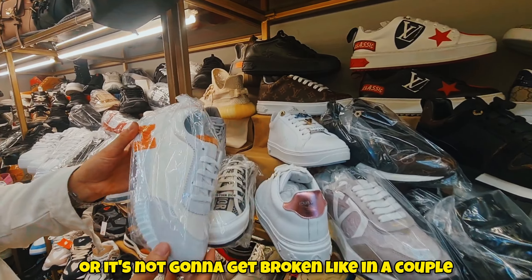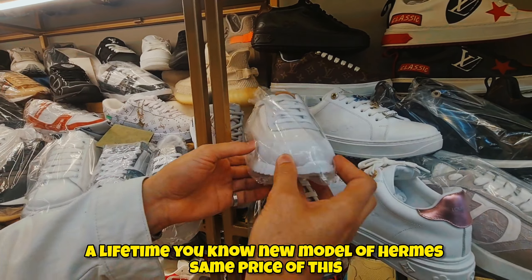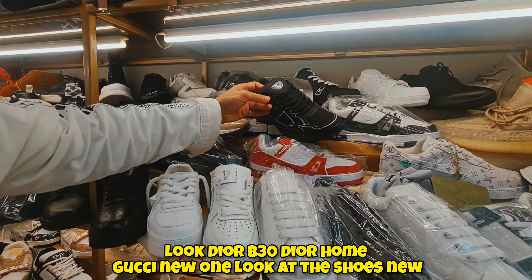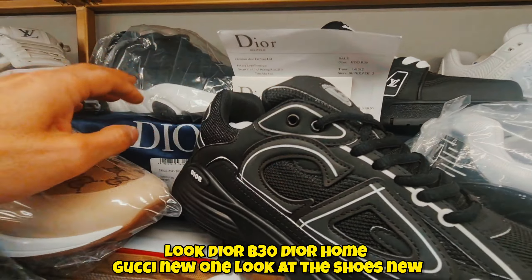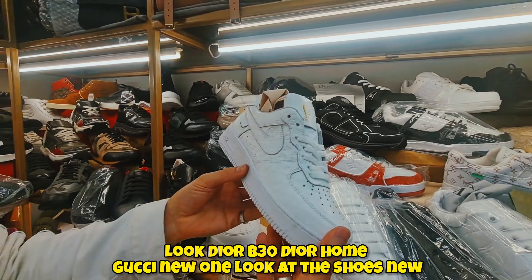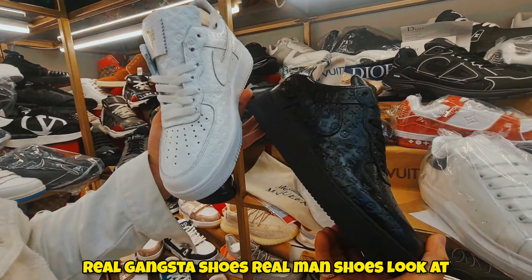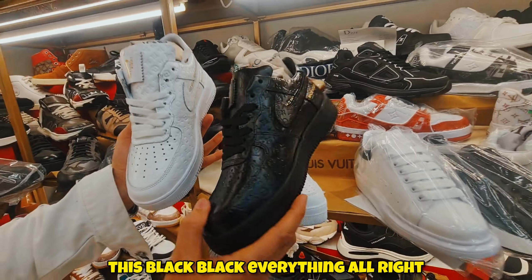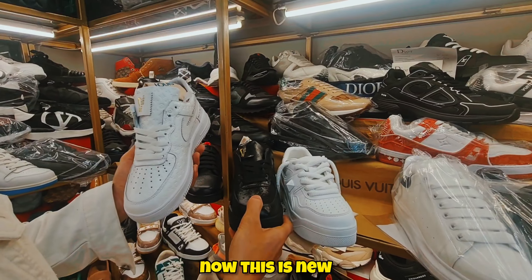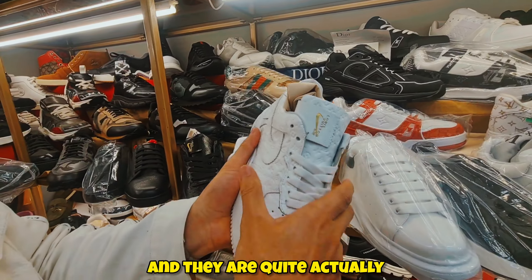The leather won't get ripped or broken in a couple of months — you'll wear them for a lifetime. There's a new Hermes model at the same price. And look — there's a Dior B30, Dior Home, and a new Gucci. Look at these shoes — Dior, all black, real gangster shoes. How much are these? About 80 English pounds. But elsewhere they'd be much more expensive, and these are actually leather.